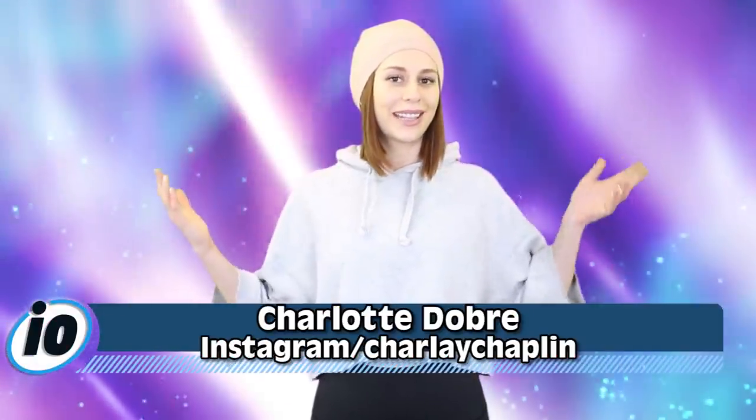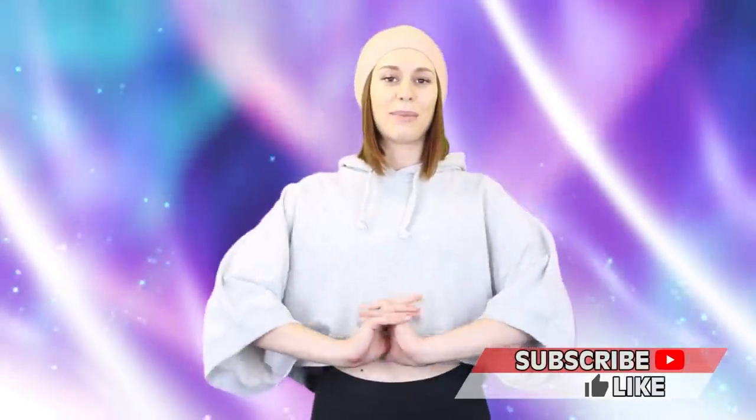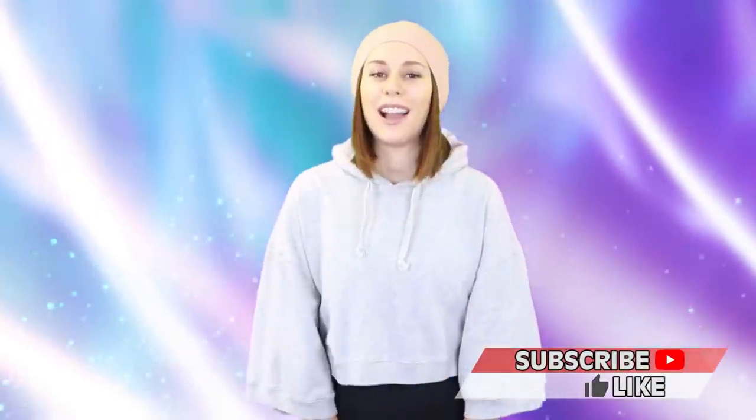What is happening potato people, this is IO — the channel that tells you about the most interesting trending news stories on the internet and we make them more entertaining. We try to. I'm Charlotte Dobre. Hit that subscribe for daily news updates that won't make you depressed, and follow the IO team on Instagram. Before I get into this video, tell me in the comments below what your favourite fruit is.